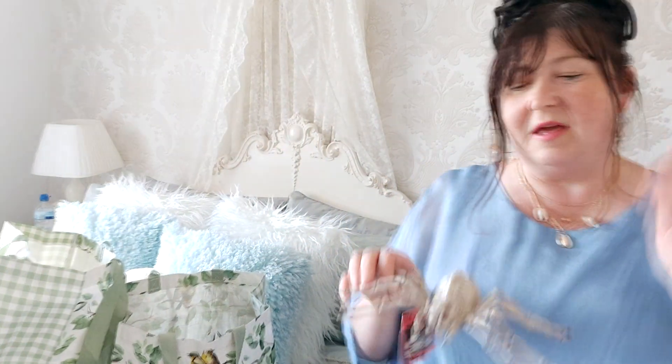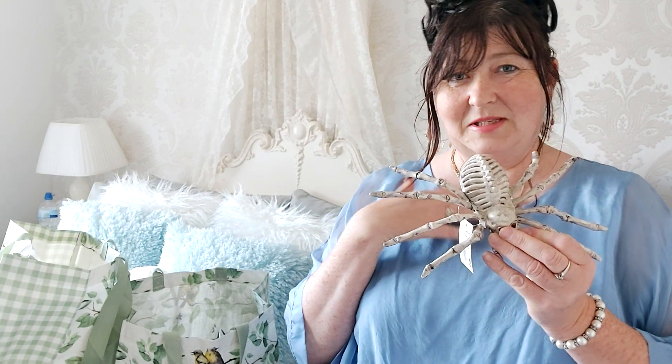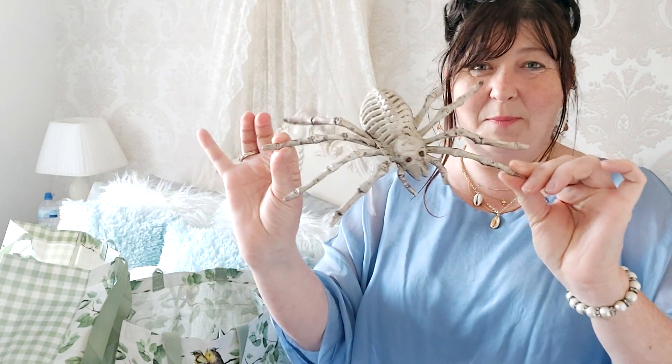Sticking with the Halloween theme, I've got this skeleton spider — I think that's really cool. It's decor, and since my youngest is 16 now, I can do the fun creepy Halloween decorations rather than the kiddie ones like fun pumpkins and little ghosties. We can get a bit gruesome now. That was only a pound.